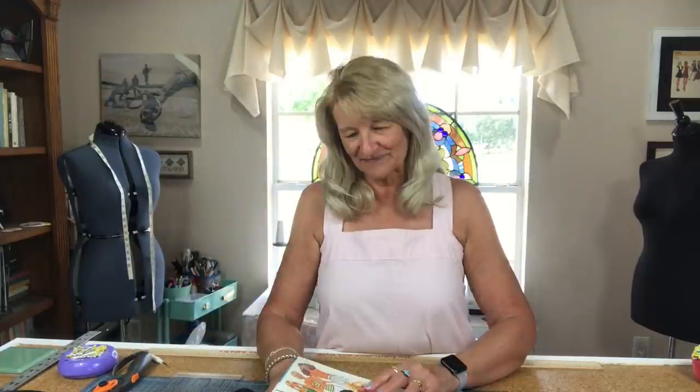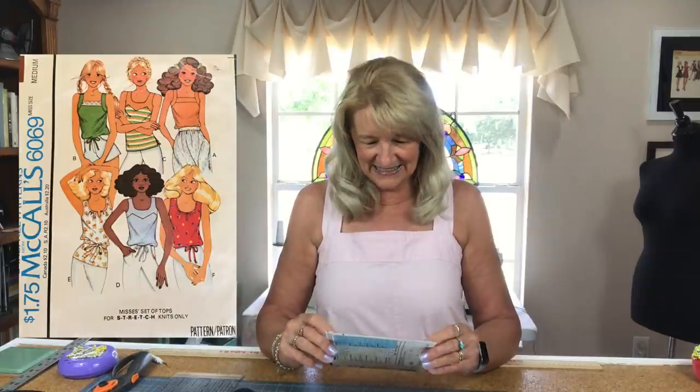Back to the sewing. I worked on McCall 6069, a wonderful pattern from 1978 that I originally made back in 1978. It ended up turning out so cute — such a pleasant surprise. I'll tell you about that in another video, but yeah, it really kind of shocked me. I thought, oh my gosh, this is so cool.